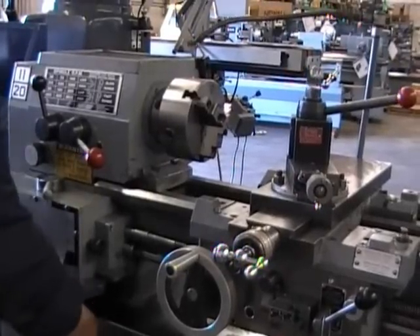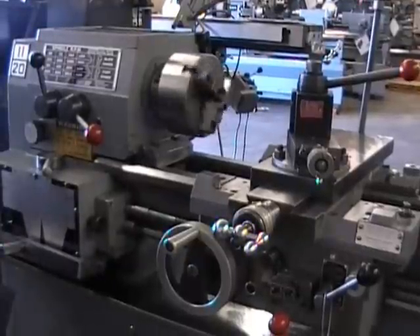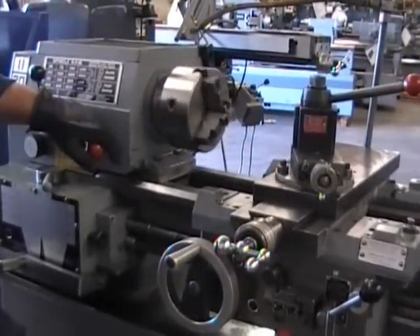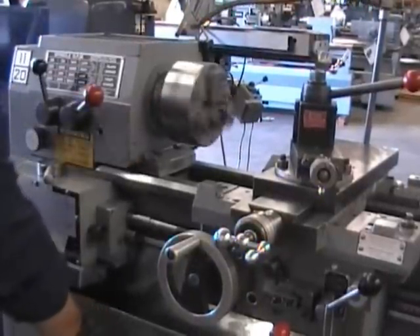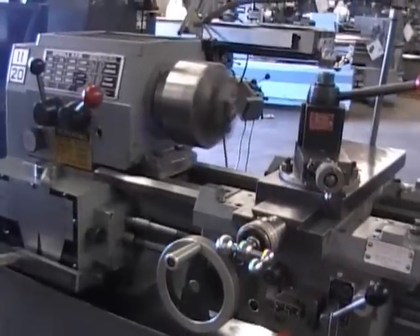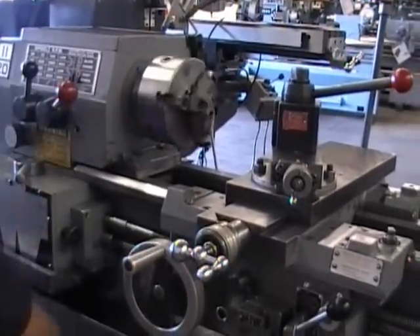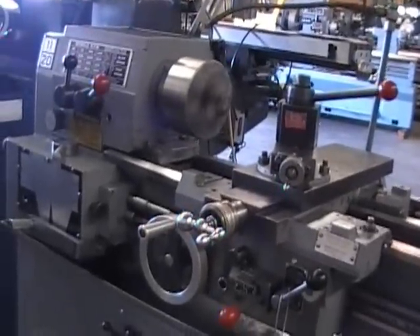That's one. And then there we go. Nine hundred. Eighteen hundred. I only have 1,800 at the top in this range.